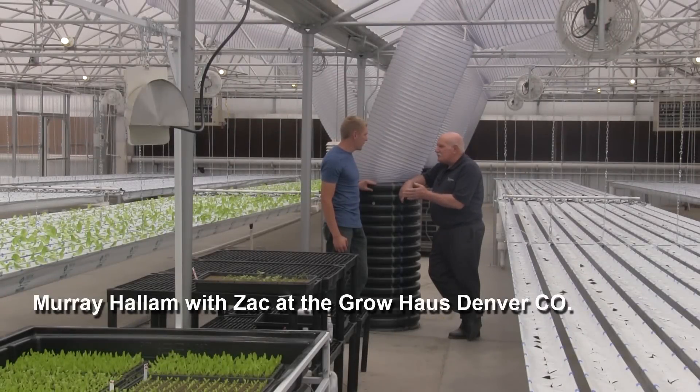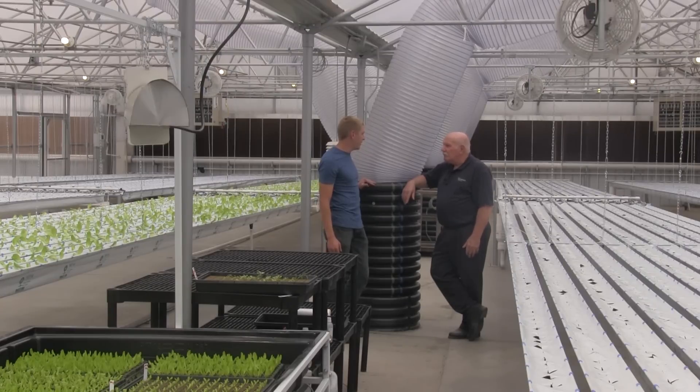Zach, what do you do here at this place? Please tell me. So at the Grow House, I'm the manager of the Hydro Farms building we're sitting in right here. This is our commercial hydroponics production, which is going to help us supplement income and provide food at low cost to the neighbourhood.